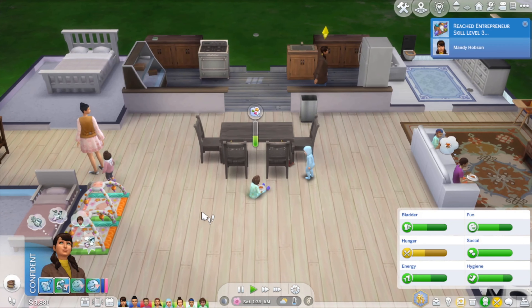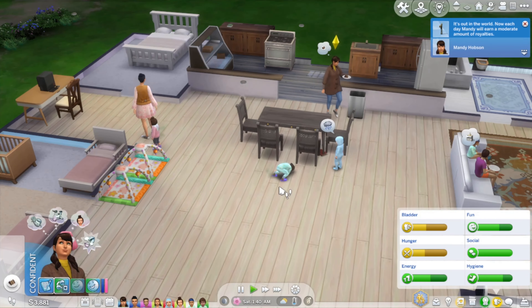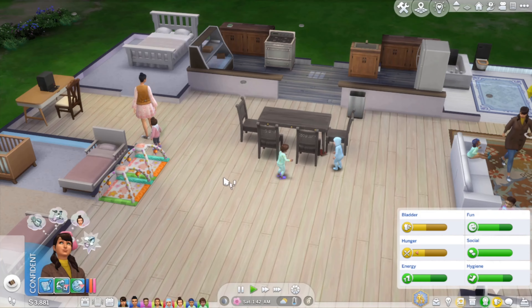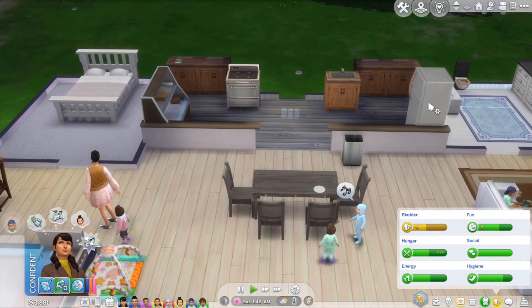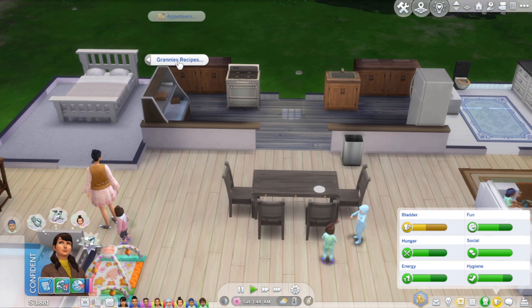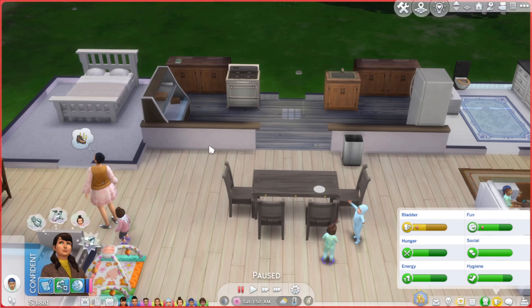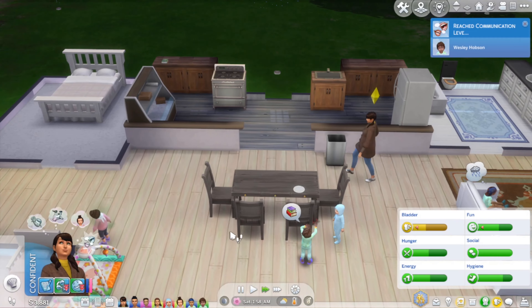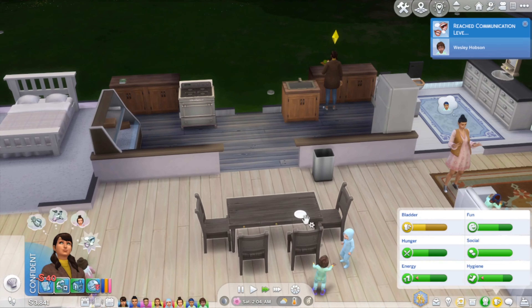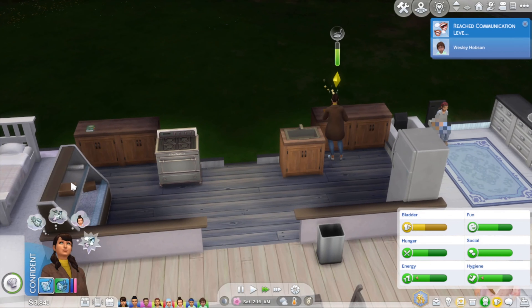Hey guys, welcome back to the Sims 100 Baby Challenge! We have a couple of things on the agenda today. I wanted to tell you about this display stand — let me get Mandy to cook something from Granny's recipe book. She's making a Jacko soup. I still could do with that Trashlet recycling bin, and this is the display case from Get to Work.